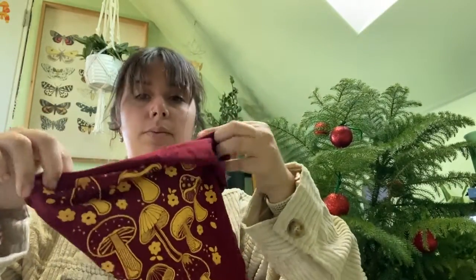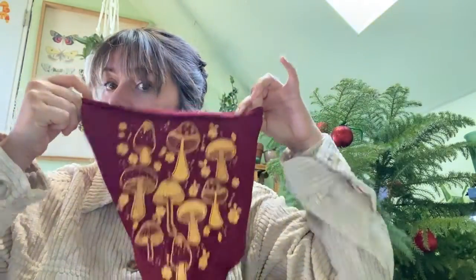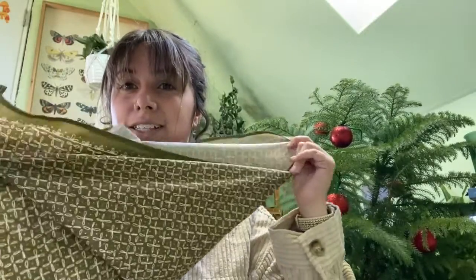Bandanas. This one's from the brand Soulflower and they have all different plant designs. They're an eco-friendly company — I believe they're all organic. This one has mushrooms on it. And then this one is just green. These are perfect for keeping sweat and hair out of your eyes. You can even tie them around your neck and wipe off dirt. I can just throw them in the wash, and I wear them all the time — to the farmer's market, working outside.